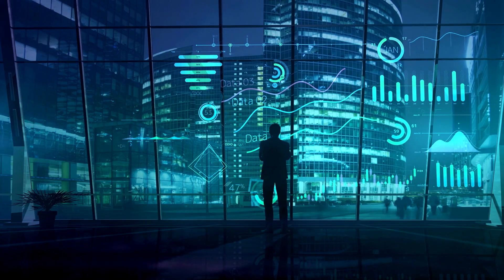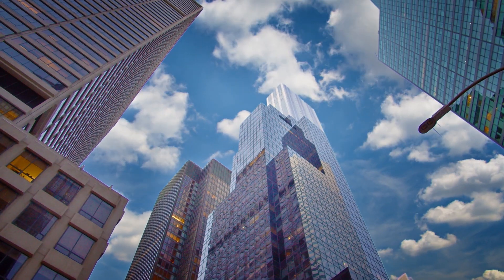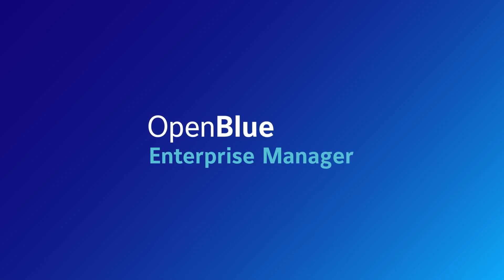No matter the industry, size of your portfolio, or level of support you need, we can help you deliver your goals. Get in touch today for digital solutions that unlock the performance of your equipment.